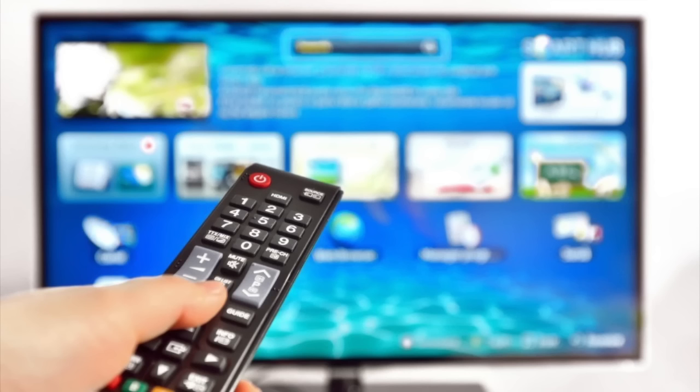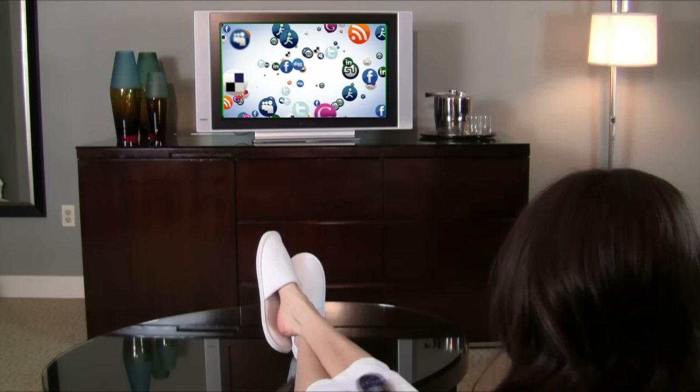Smart TVs are supposed to combine the best parts of your computer and your TV set. Here are 7 things that you might not know your smart TV can do.